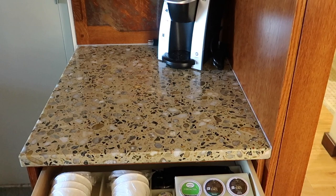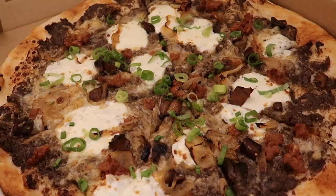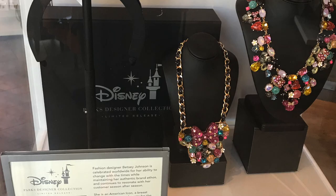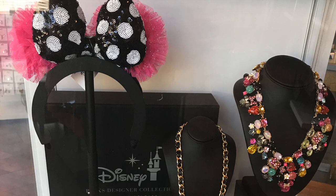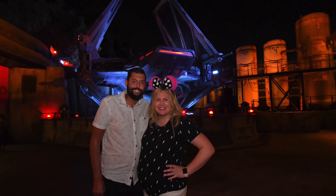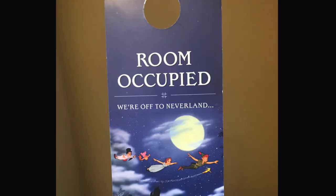We ordered room service once while we were here — the chicken quesadilla and the forest mushroom pizza. Both were tasty and arrived in a reasonable amount of time, and they even gave us a mini Tabasco bottle. You can also make purchases to be sent to your room. One day Ben surprised me with a beautiful set of Betsy Johnson limited edition ears, which were hand-delivered to the room less than an hour after he arranged it.